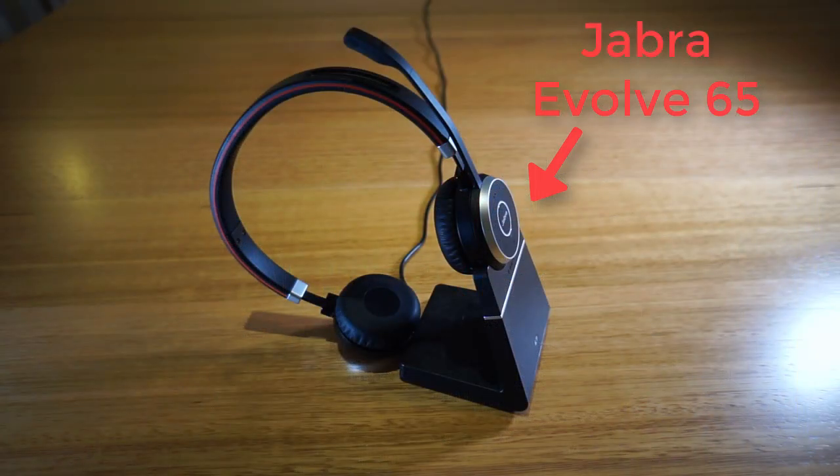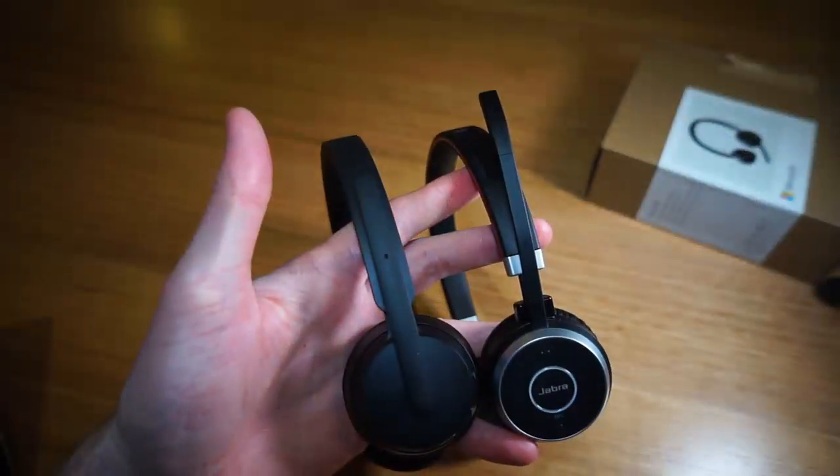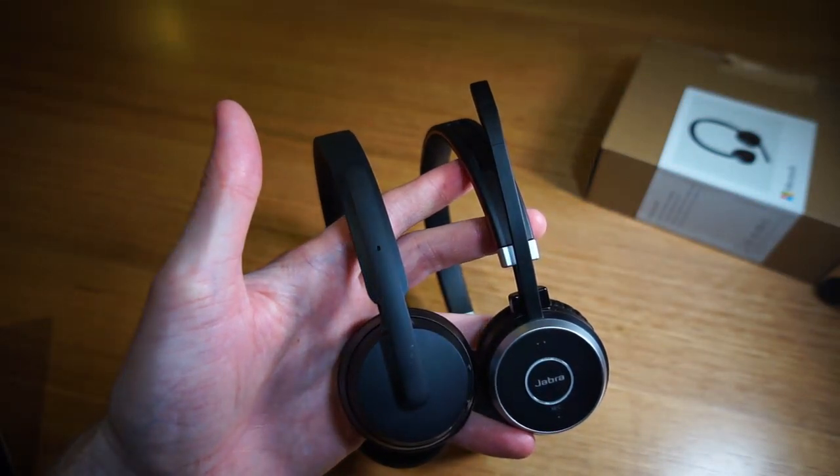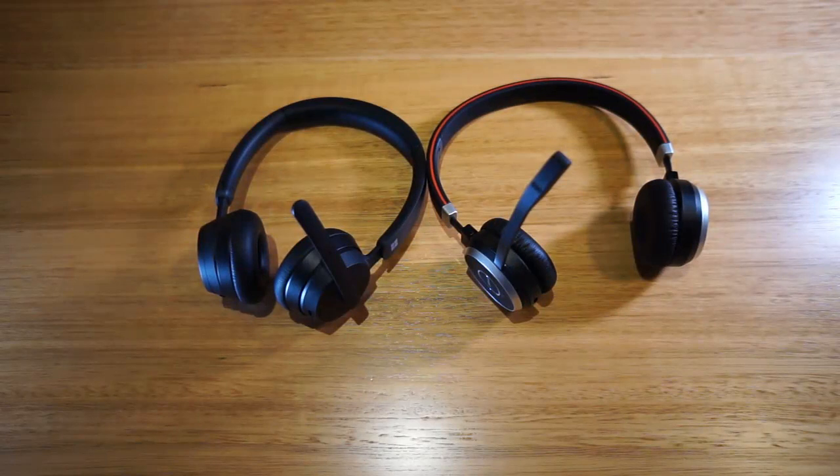As a comparison for this review, I will be referencing the Jabra Evolve 65, which has been a long-standing default choice as far as low-end Bluetooth headsets go. That said, the Jabra Evolve 65 still retails for two times the price of the Modern Wireless Headset, so if Microsoft have managed to get anywhere close to the Jabra, then it will be an impressive feat.